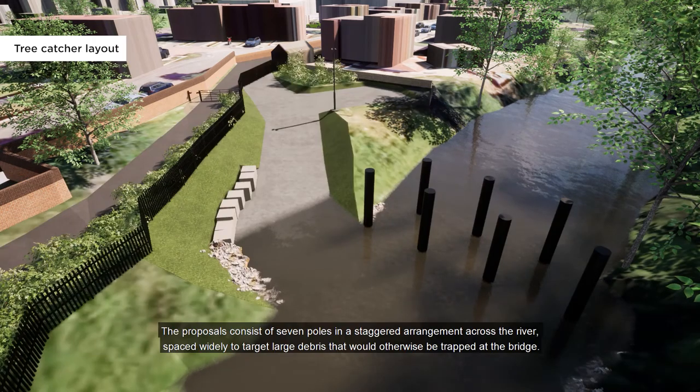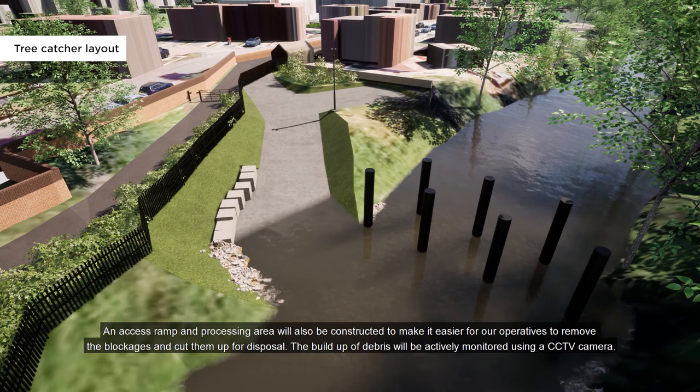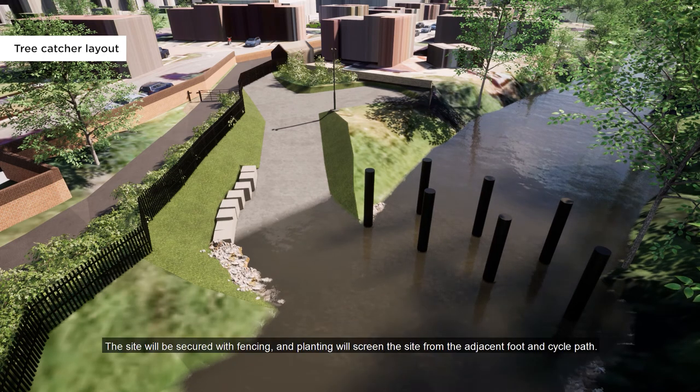The proposal consists of seven poles in a staggered arrangement across the river, spaced widely to target large debris that would otherwise be trapped at the bridge. An access ramp and processing area will also be constructed to make it easier for our operatives to remove blockages and keep them for disposal. The build-up of debris will be actively monitored using a CCTV camera. The site will be secured with fencing, and planting will screen the site from the adjacent foot and cycle path.